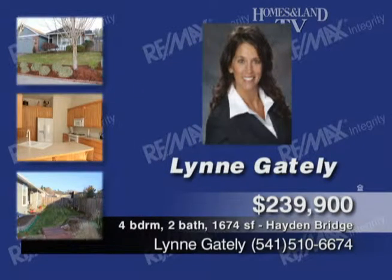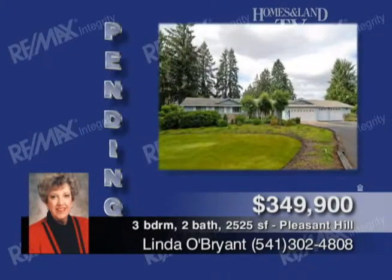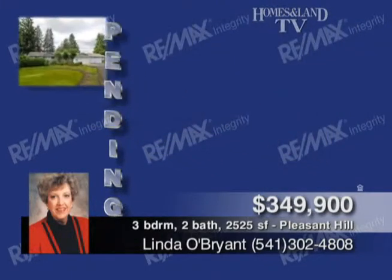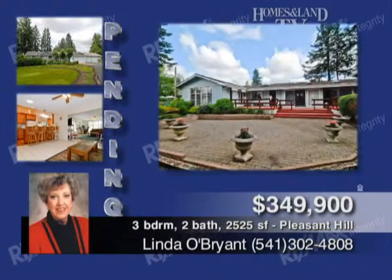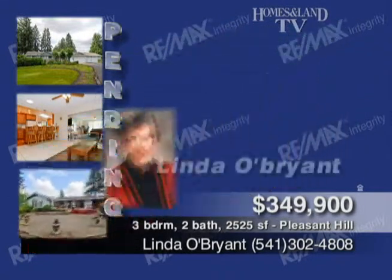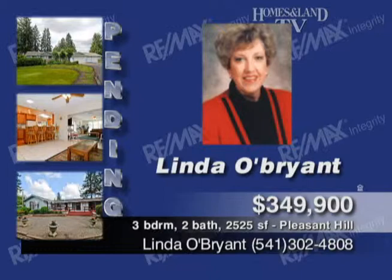This Pleasant Hill custom home and guest house is presented by Linda O'Brien. More than an acre of beautifully landscaped yards and garden. The main house is three-bed, two-bath, 2,525 square feet, featuring tile, hardwood, and carpet, and granite countertops. Outside, you'll find a large deck, car garage with shop, separate guest house, and RV parking.